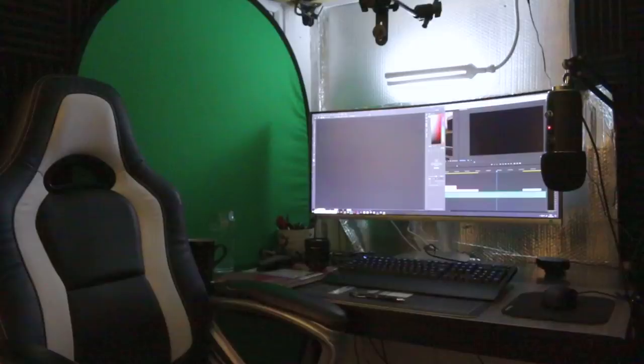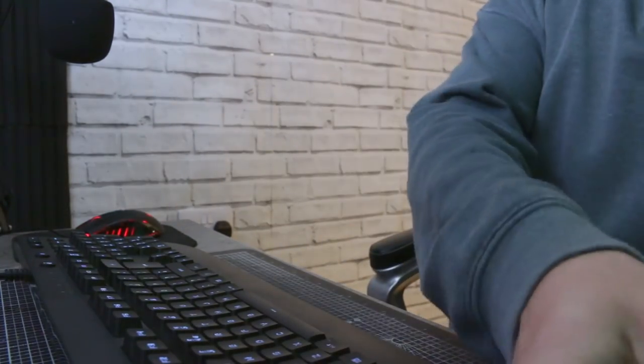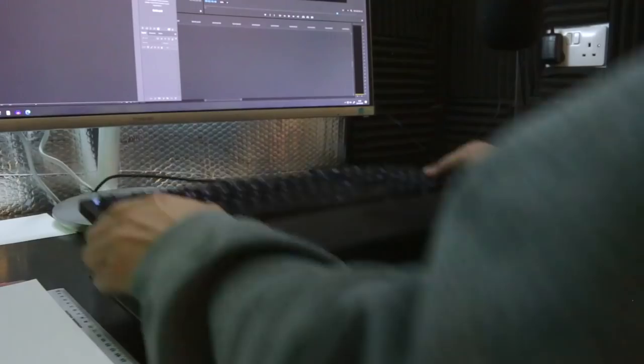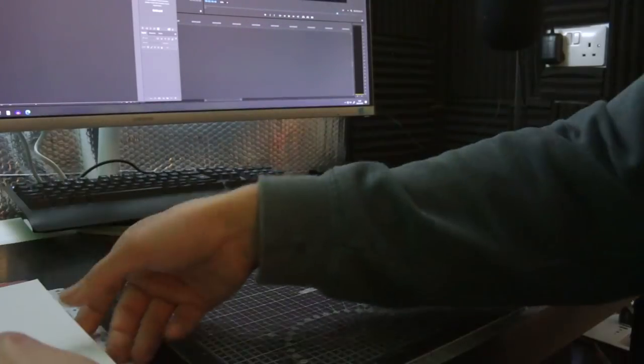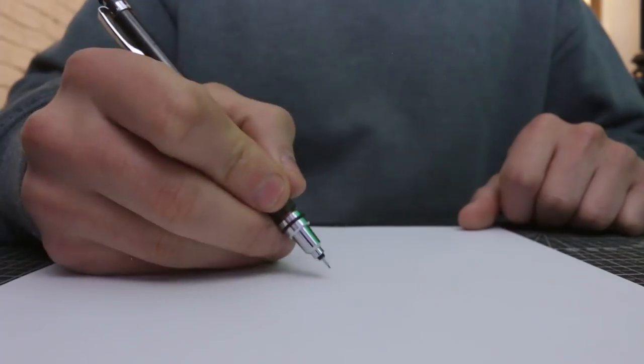So that is my current workspace in all of its glory, and I'm aware that it could do to be improved. I'm grateful to have a dedicated space for creating, but I think that I can make it a lot better. In this video, I'm going to finally take the time to do that. I'm going to design my perfect workspace. So let's get to work.